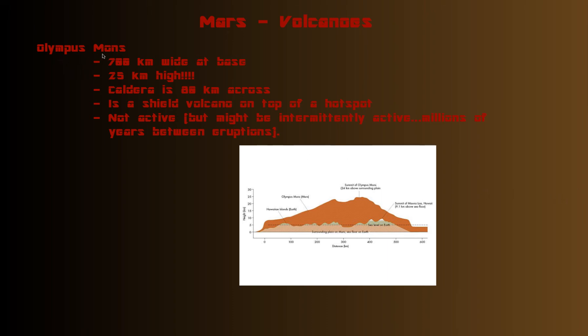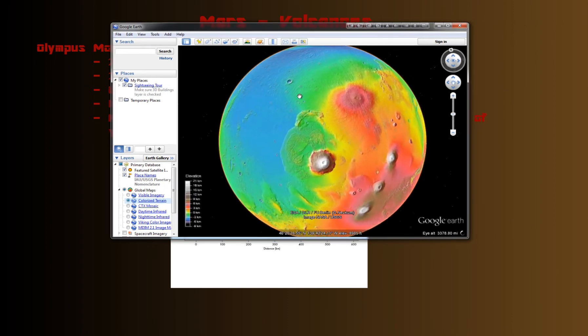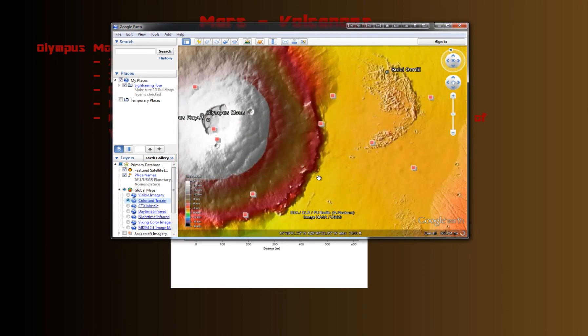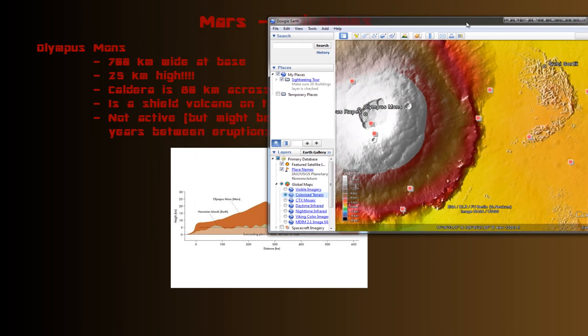Olympus Mons is worth going into more detail about — this is a huge monster. I love the edge of it — it just drops off. If I bring up this elevation map, look how it jumps from dark red to yellow, jumping from about six kilometers down to near sea level for Mars within a very short horizontal distance. I can't imagine what it looks like standing there — just such huge, tall cliffs.